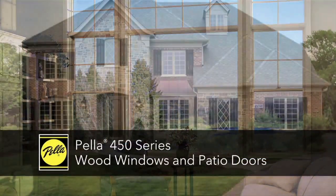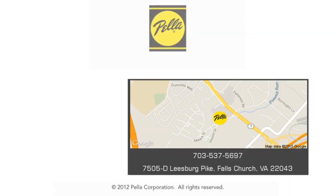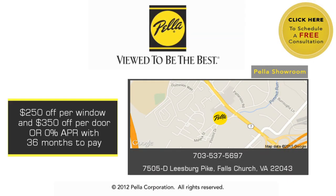Pella 450 series windows and patio doors. The Pella quality you want, and the Pella value you'll love.